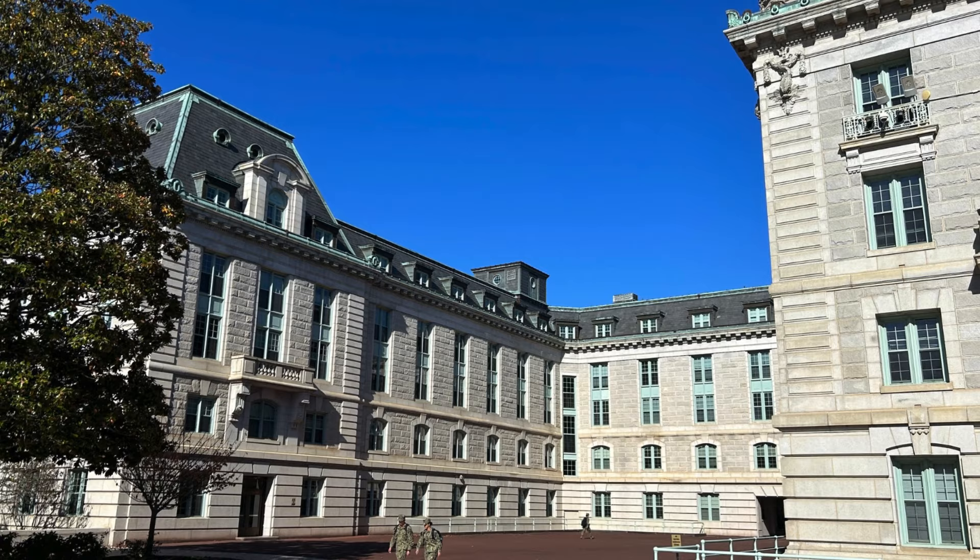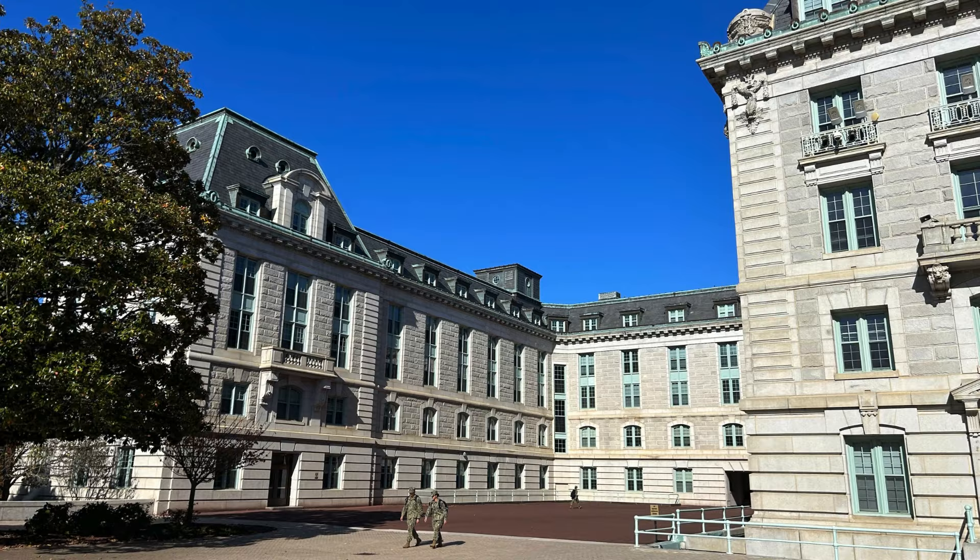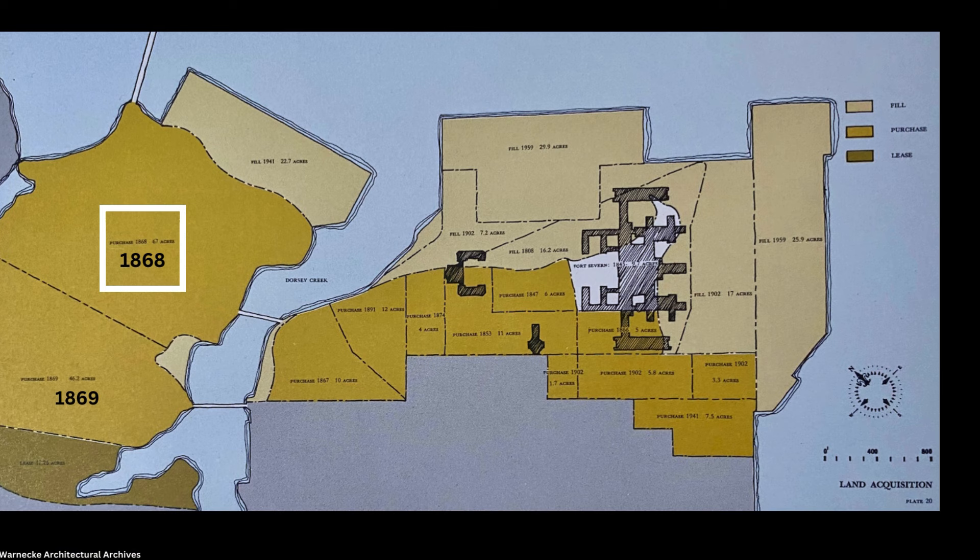Porter also oversaw the two largest land purchases in the Academy's history, both from Charles Reese. In 1868, the Navy purchased 67 acres across College Creek to expand the Academy. The following year, 46 more acres across College Creek were purchased. These areas were known as Strawberry Hill Farms and Prospect Hill.